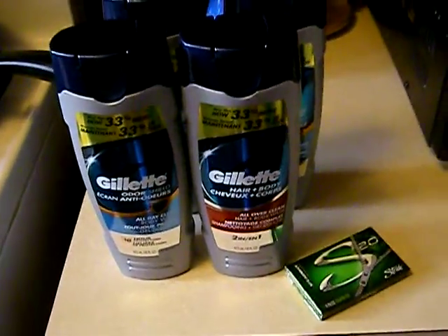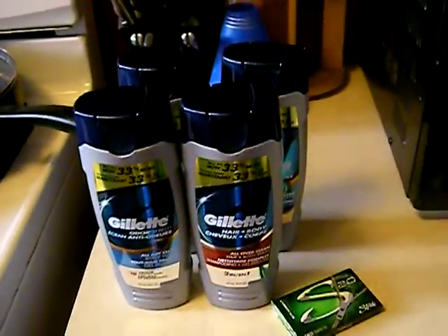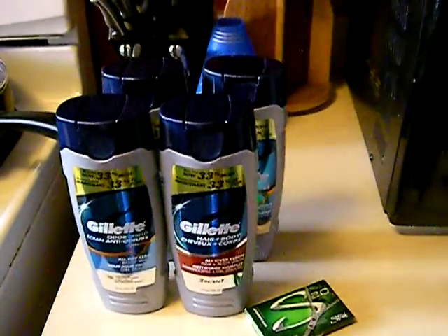I bought a pack of gum and that brought it up to 56 cents. So including tax it was 56 cents — I think that's a pretty good deal. Talk to you later, bye bye!